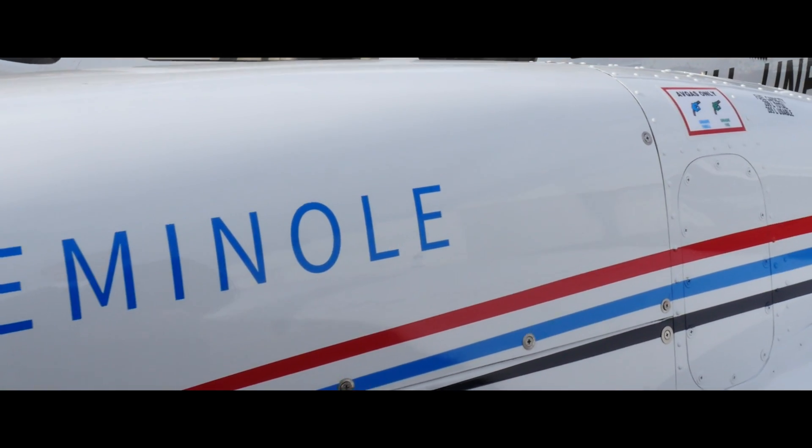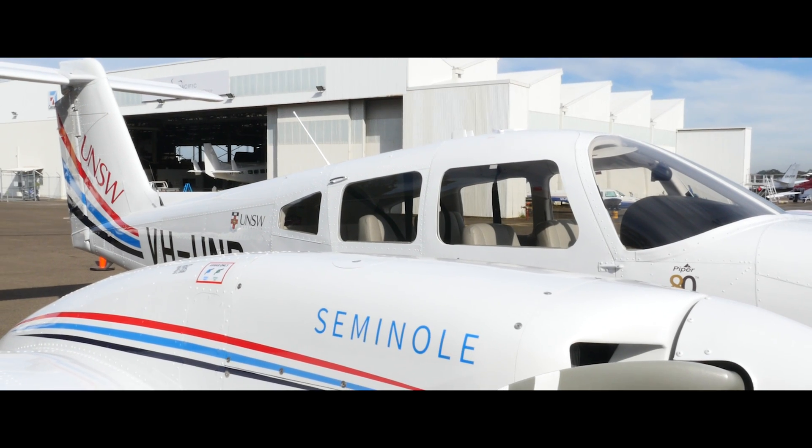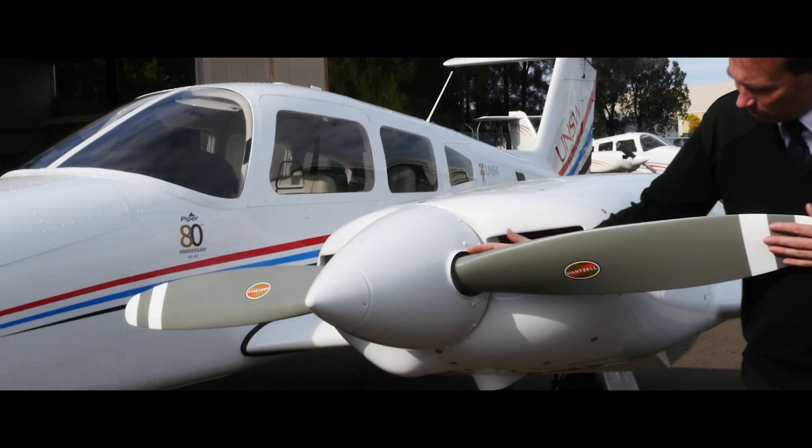Behind me is our Piper Seminole. It's newly arrived, fresh from the factory in the States. It came out by sea freight, was assembled in Western Australia, and was flown across the country.